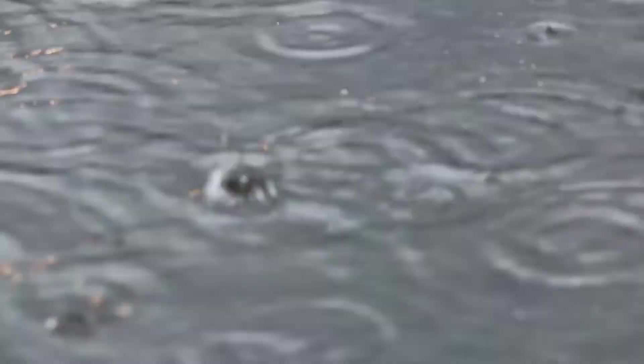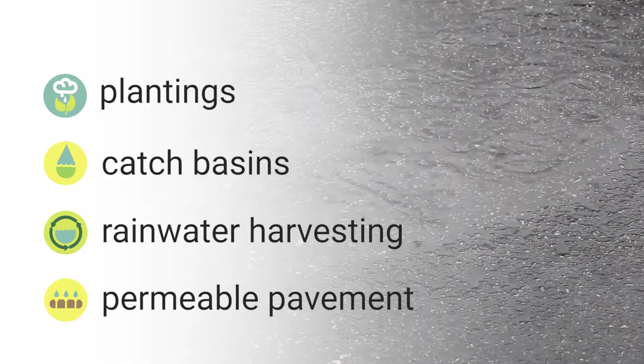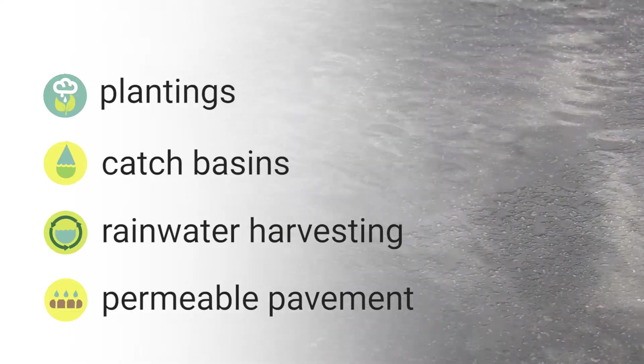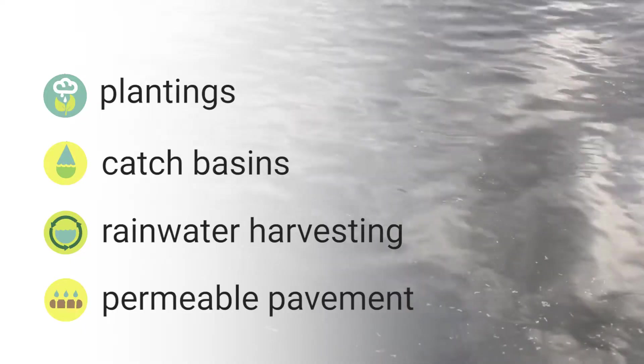Rainscaping is any combination of plantings, water features, catch basins, rainwater harvesting, permeable pavement, and other activities that manage stormwater as close as possible to where it falls rather than moving it someplace else.